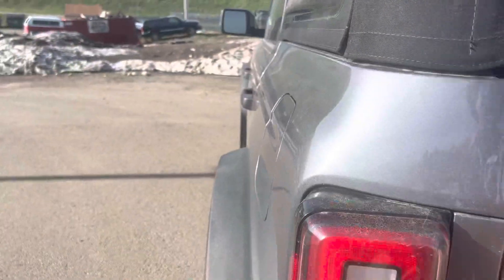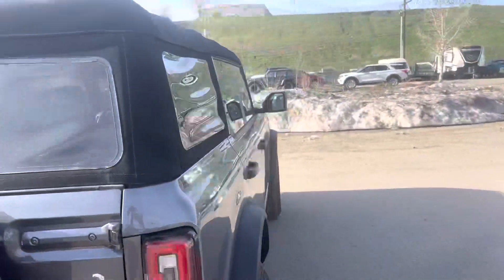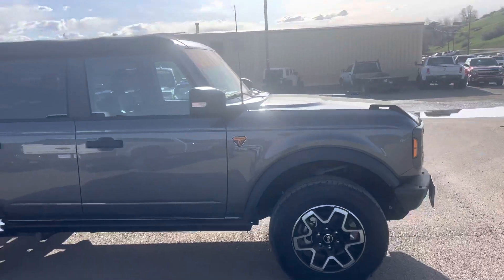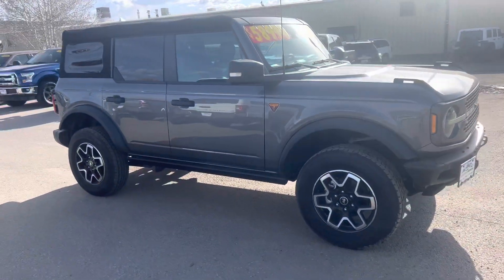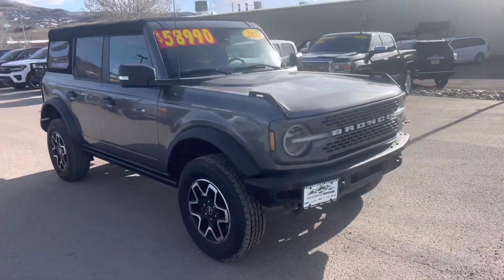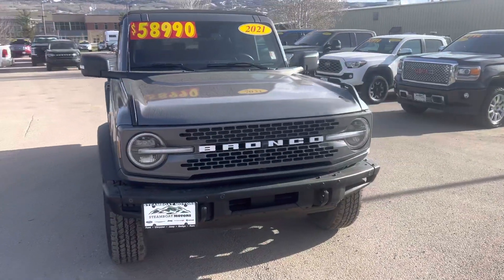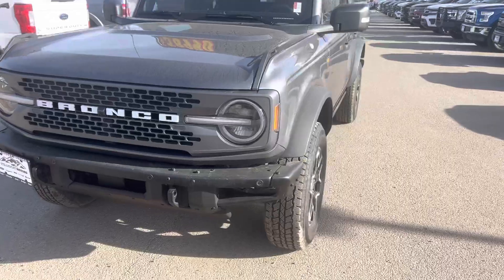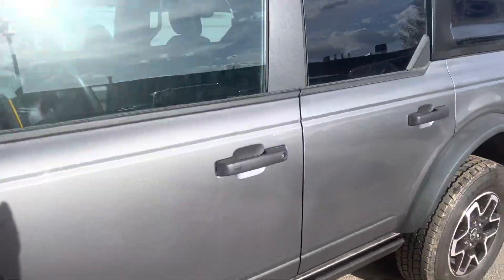They're designed and engineered for the outside. You can pull that top down, of course, for fun. In the sun, you get rock rails, real handsome Badlands badging. Sorry about the glare, kind of on the shady side here. Super attractive, retro-looking Bronco front end. And the list goes on and on.